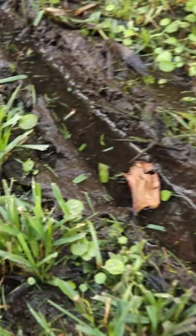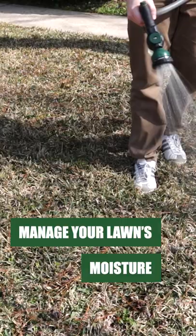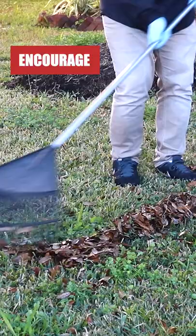Keep your lawn regularly drained to avoid excess moisture. Water properly and cut grass to its proper height to strengthen your grass's roots and improve water absorption. Rake and dethatch your lawn regularly to expose more of its surface to the sun and improve evaporation rates.